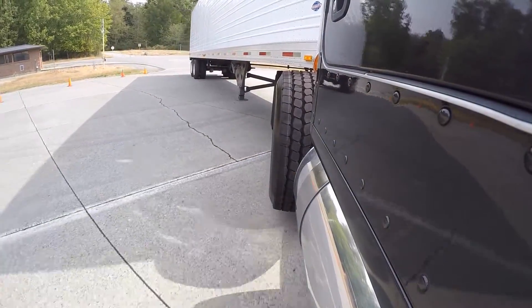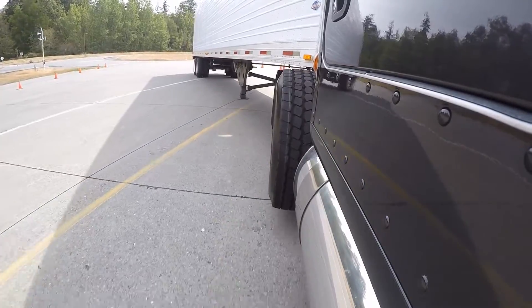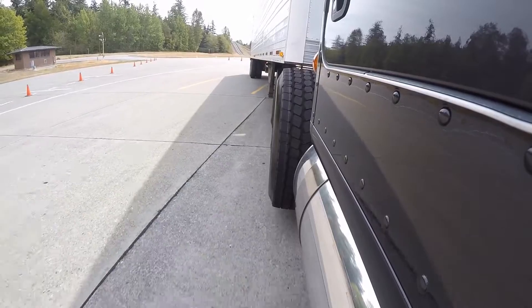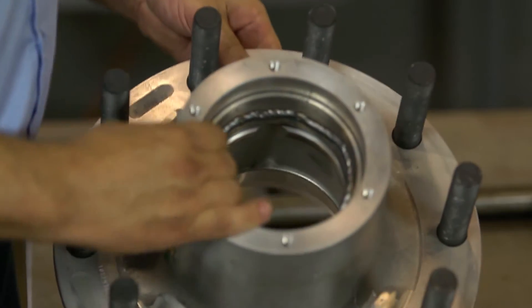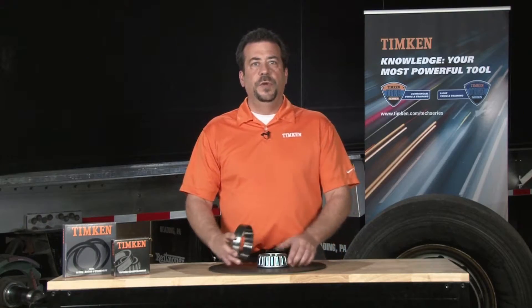Bearings are often an unsung component of the wheel hub assembly. In fact, Dan explained that wheel maintenance is usually the arena of the least experienced technician on the fleet's payroll. To help educate fleets, Timken launched a robust training suite of services, from videos to free online training and even on-site education.